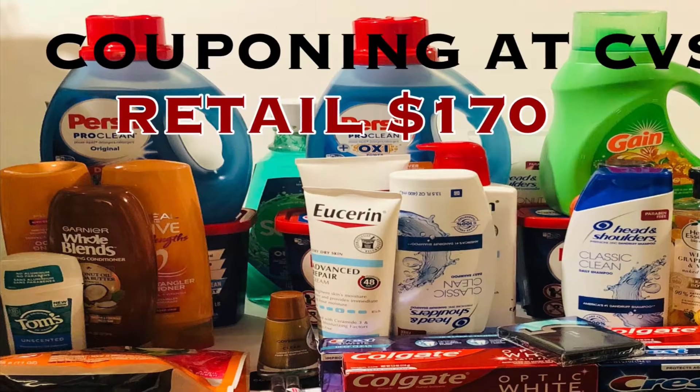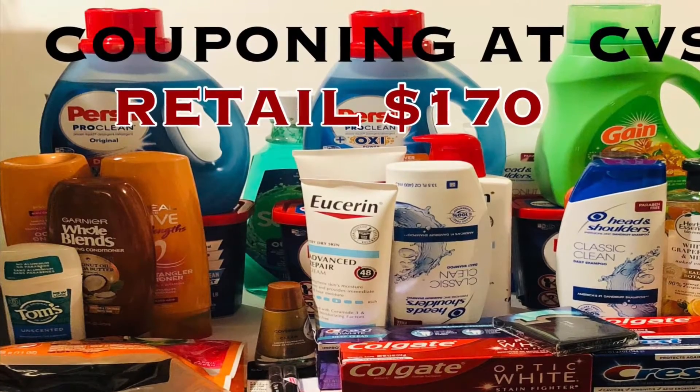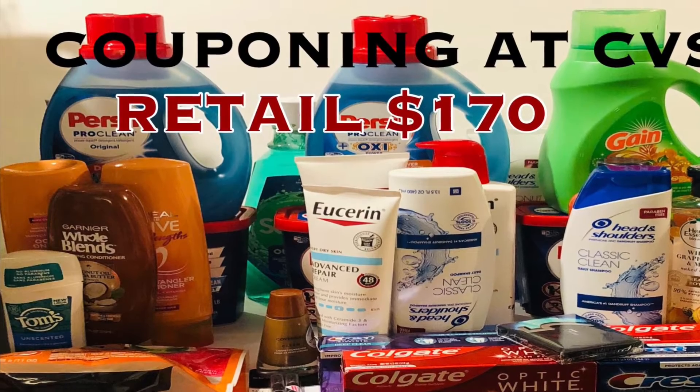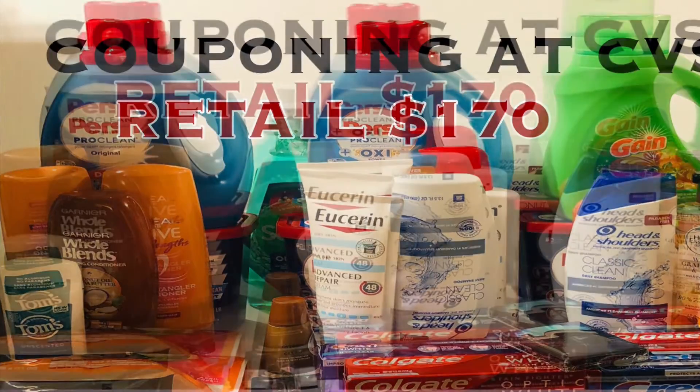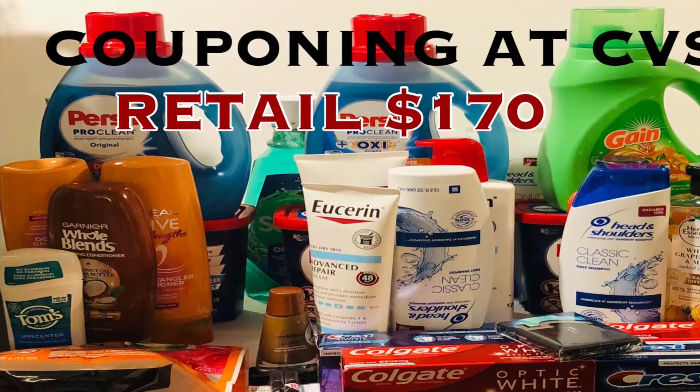Hello everyone, welcome to my channel. This week's video is from CVS. I hope you enjoy the video, and as always, like, share, and subscribe — thank you.